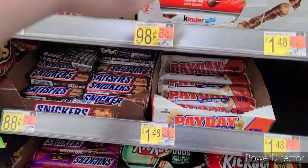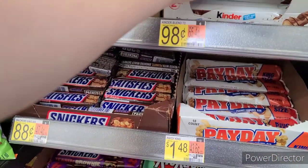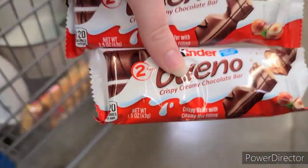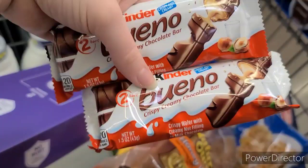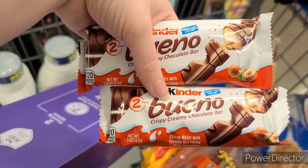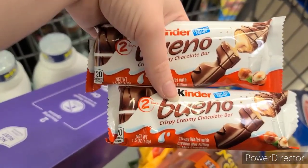Next up is my favorite deal of the day — I love Kinder. These Kinder Bueno two-packs are $0.98 and you're going to get two. There's $0.74 off of two on MyPoints making it a $1.78 money maker. You could also do this on Swagbucks but the rebate value is a tiny bit lower so it wouldn't be quite as much of a money maker.